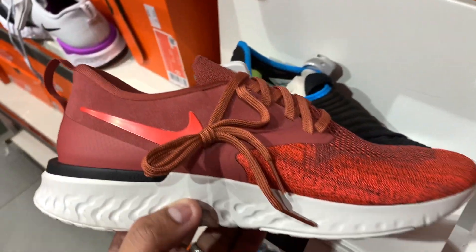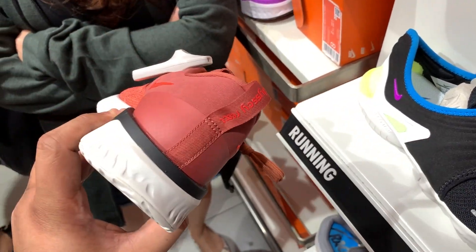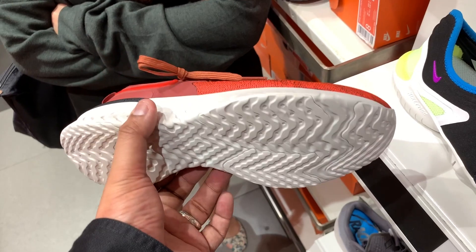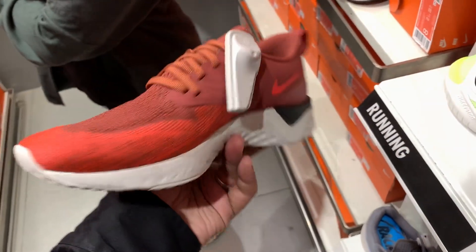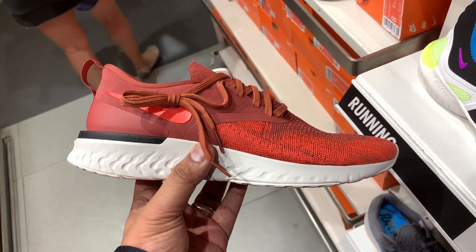We also have the Odyssey React Flyknit — one of the staple runners in the Nike lineup. It's 6,295 SRP, knocked down by 20% so you can get it at just 4,995 pesos. Not a bad deal — variety of colors to pick from, including a nice red color I saw sitting on the shelf. We also have a new React sneaker — first time I've ever seen this.